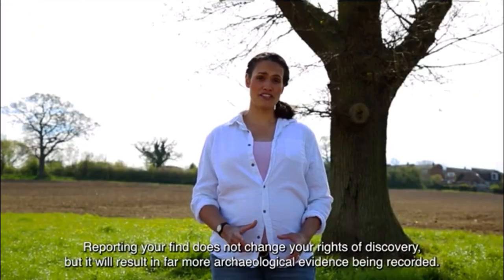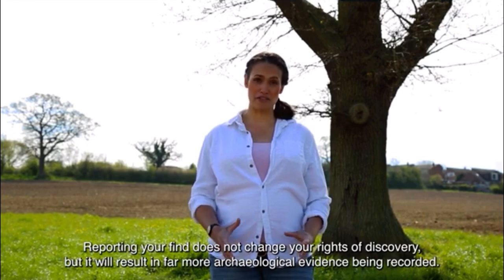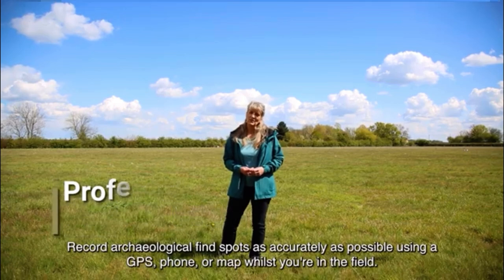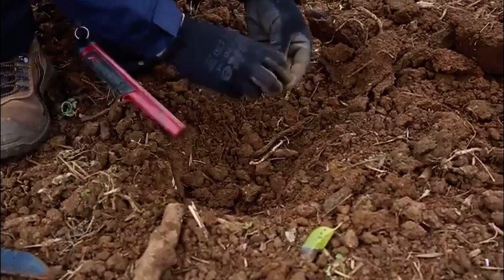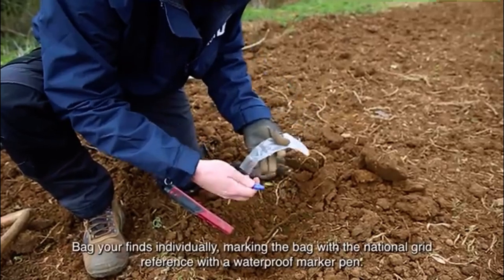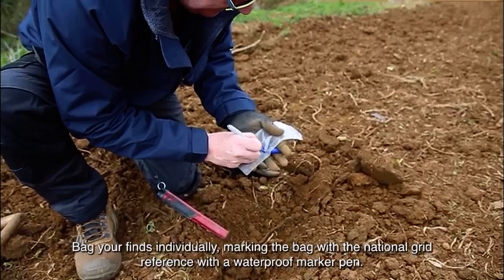Reporting your find does not change your rights of discovery, but it will result in far more archaeological evidence being recorded. Record archaeological find spots as accurately as possible using a GPS, phone or map whilst you're in the field. Bag your finds individually, marking the bag with the National Grid reference with a waterproof marker pen.